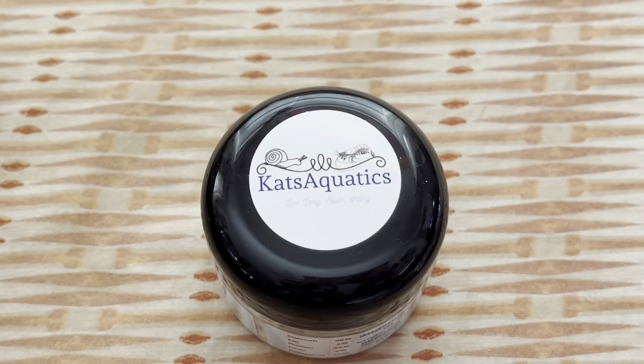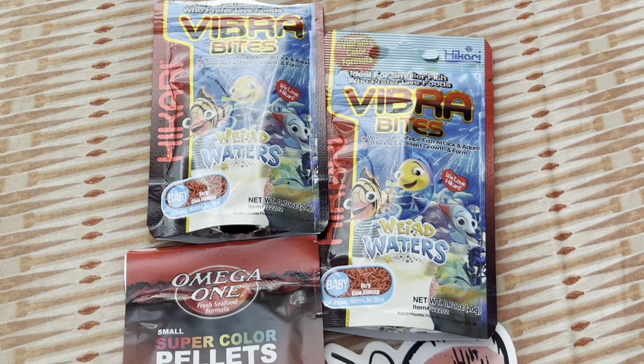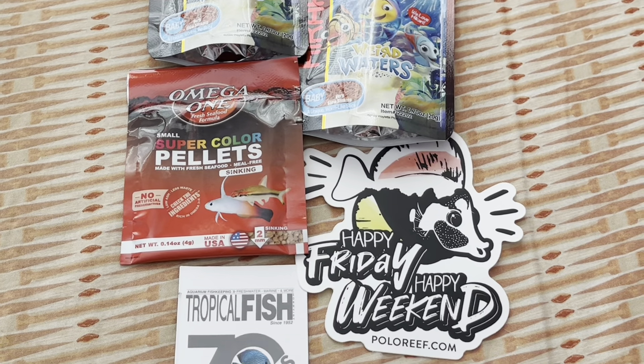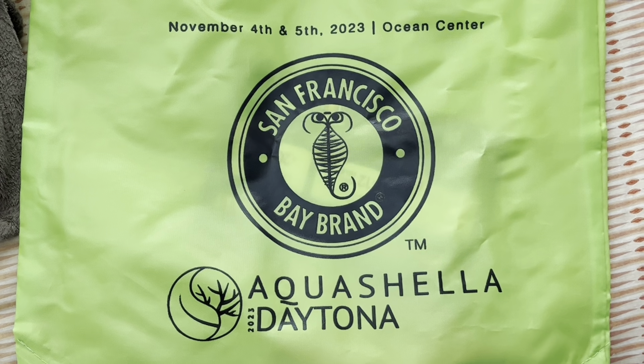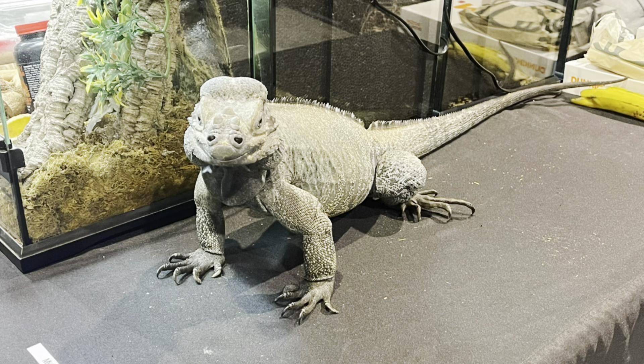I ended up getting this calcium and protein supplement from Cats Aquatics. I also got a lot of free fish food, and my mom won this free sticker by spinning a wheel, and we all got this free magnet along with this free bag and the glasses from the beginning of the video. That's all I got for you today. Thanks for watching, and I hope you have a good day. Bye!